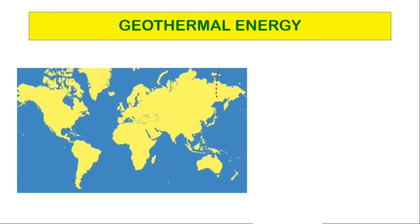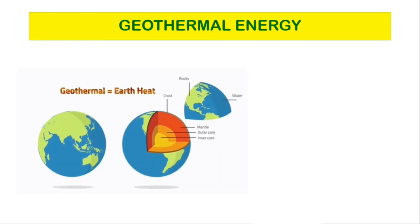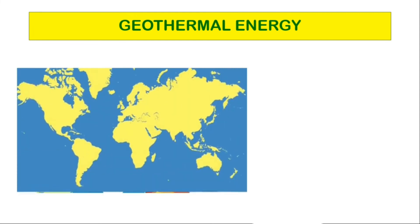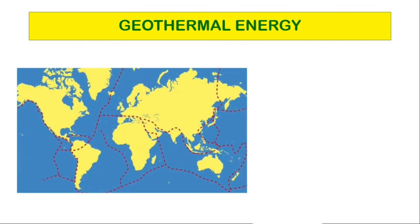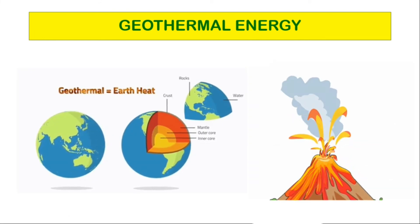Geothermal energy. The core of earth is about as hot as the sun's surface. Heat is trapped beneath the earth's crust from radioactive decay and during earth's formation billions of years ago. Sometimes this heat comes out in the form of volcanic eruptions. We can use this heat to produce steam.